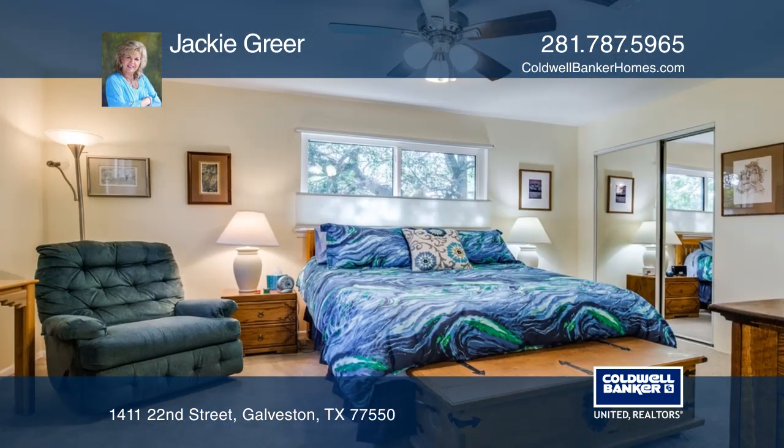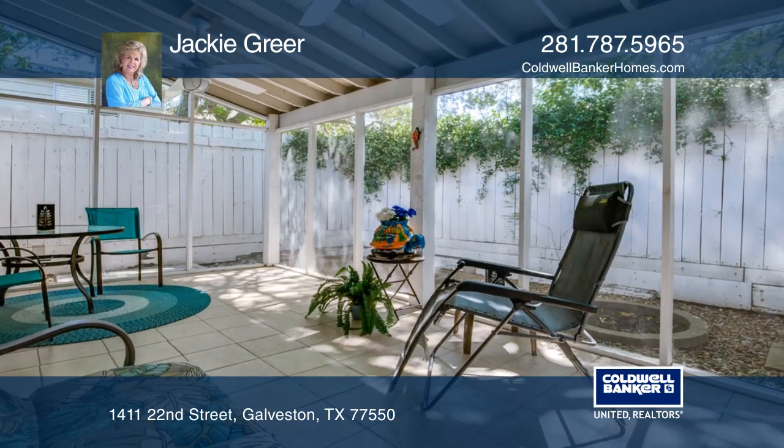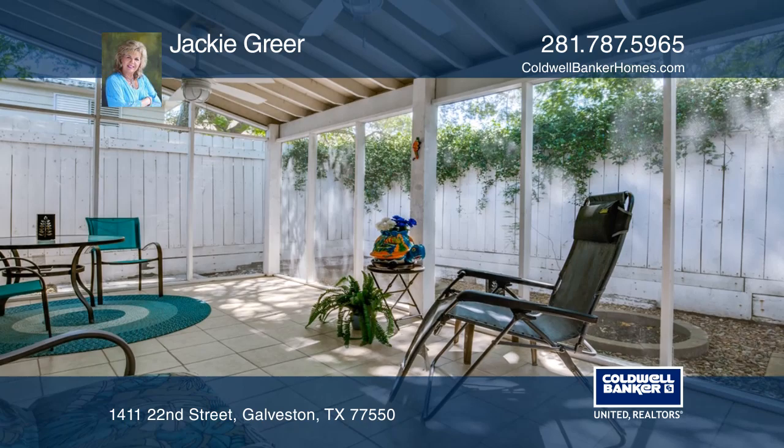The kitchen features a microwave, a dishwasher and refrigerator, all recently installed. The home is also gated with an electric gate and garage opener.